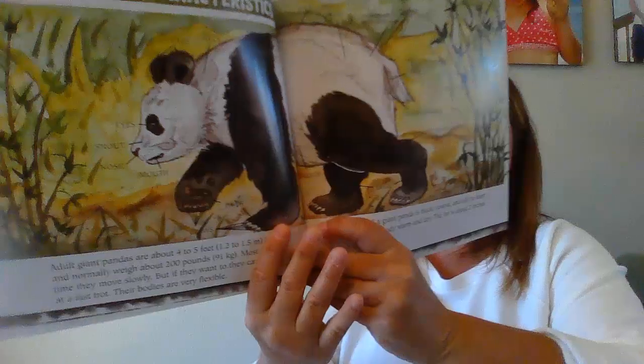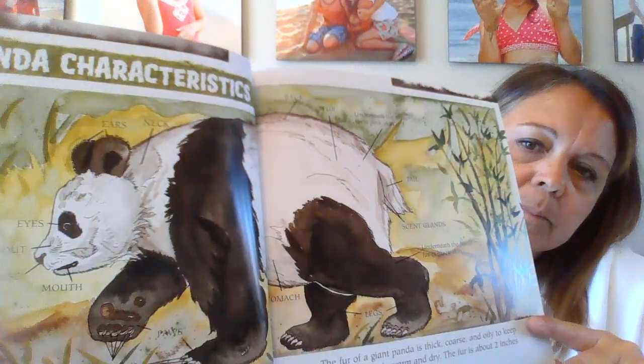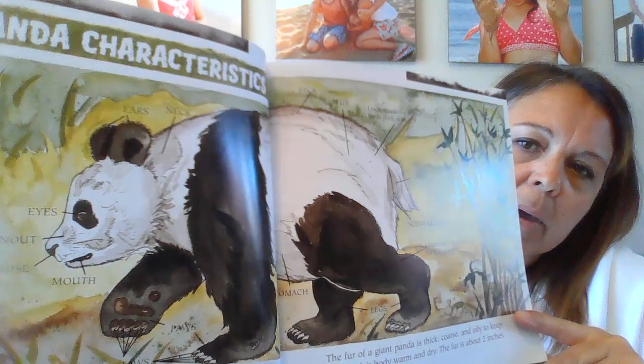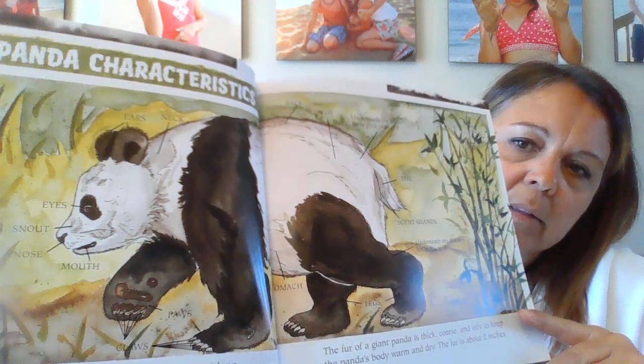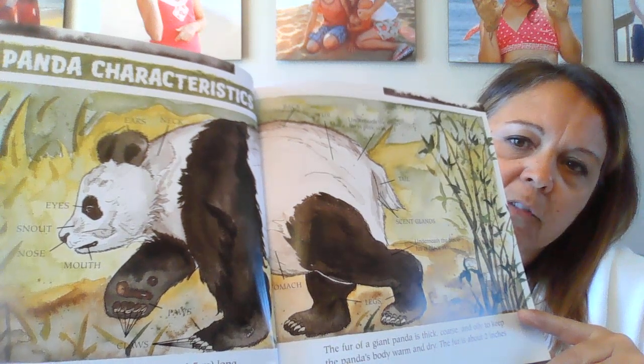So when you're looking at this picture, I really want you to look at the diagram and the labels — something that you can think about again when you're doing your science. The more labels you can include, the more information we can get from your pictures.